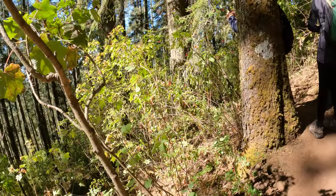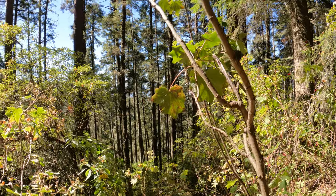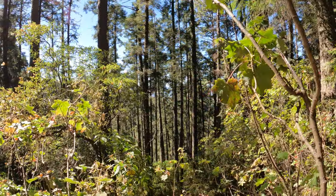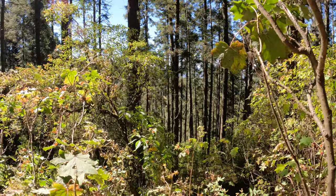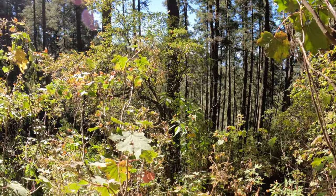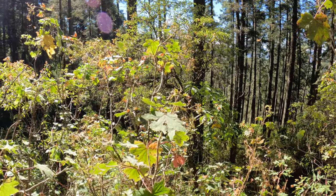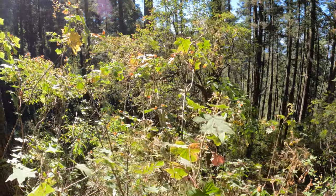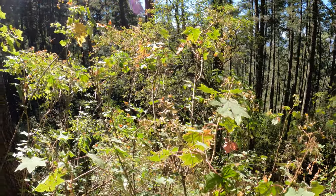We have to be quiet up here. We're pretty much the only ones — there were four other people that we saw coming down, but it's nice. We have to go down the steep part, and I don't know how my legs are going to hold out — my calves are sore. It's very steep, and then we get back down to the horses.